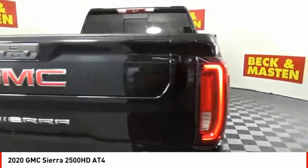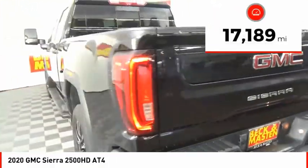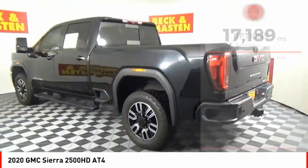No worries here. This vehicle has less than 20,000 miles. Here are some of this vehicle's great options.